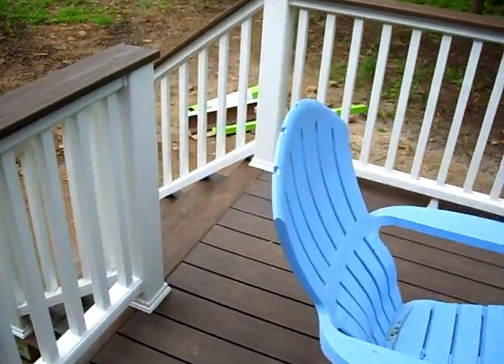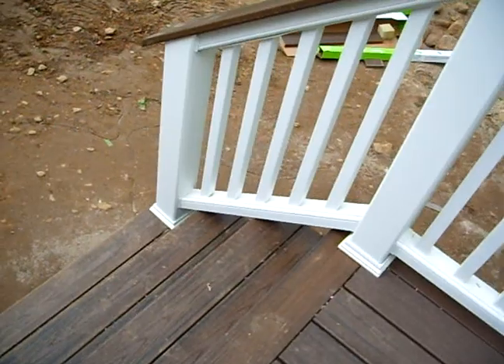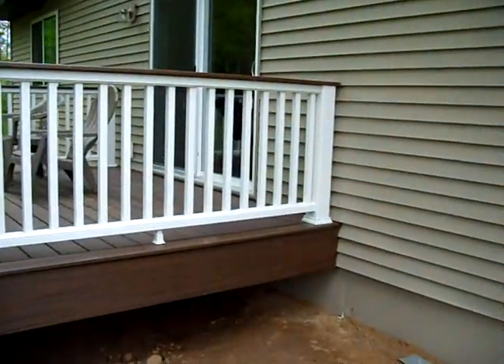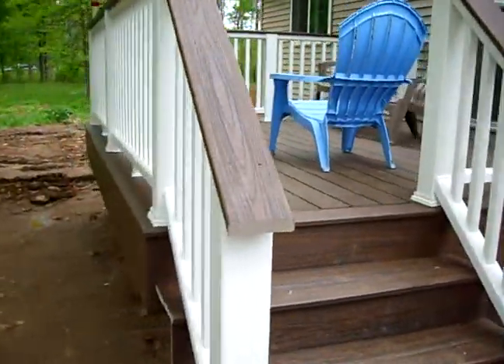And here are our much improved stairs that we can actually walk down now. And what I really like is they've got fascia trim all around the bottom and everything. It really is professional, really well built.